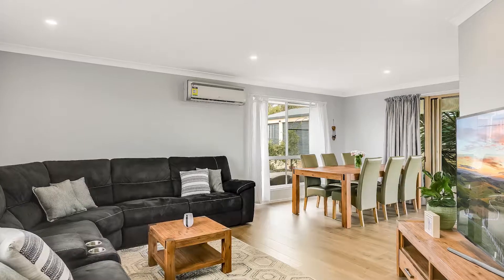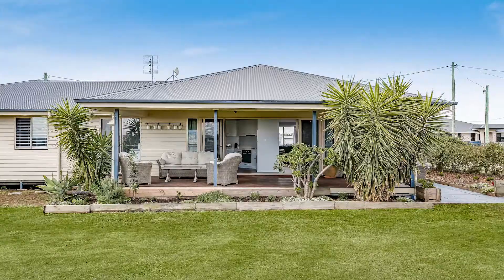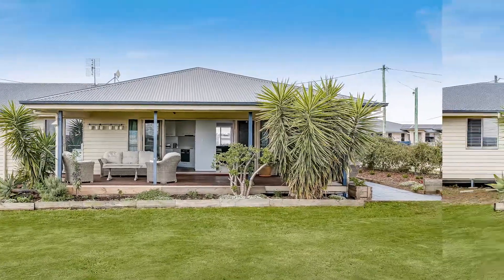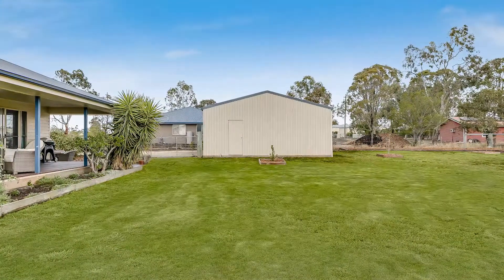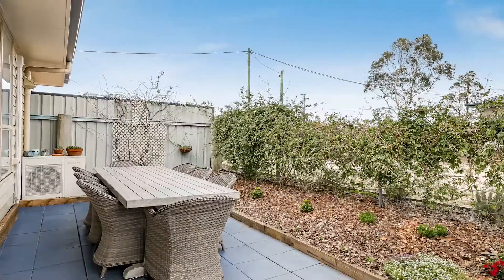The south-facing deck also gives you views over the surrounding farmland — a great spot to relax and unwind. All of this on 2,026 square meters of landscaped yard and gardens. Plenty of space for everyone to enjoy.